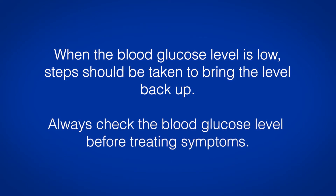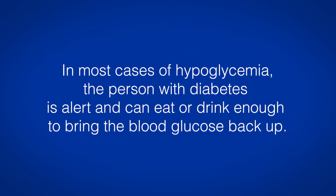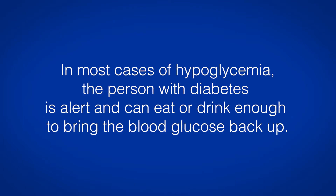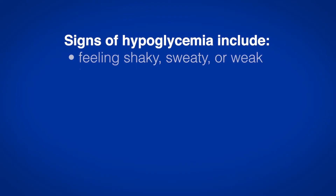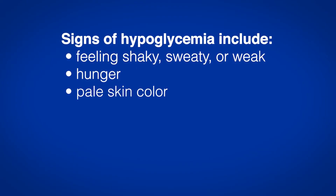Always check the blood glucose level before treating symptoms. In most cases of hypoglycemia, the person with diabetes is alert and can eat or drink enough to bring the blood glucose back up. Signs of hypoglycemia include feeling shaky, sweaty or weak, hunger, pale skin color, and confusion.